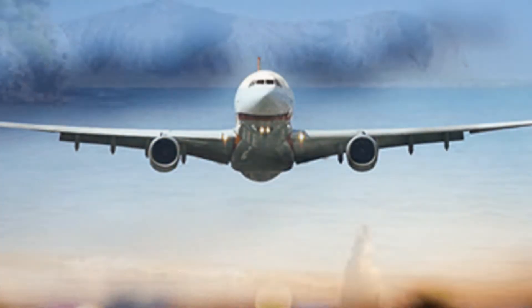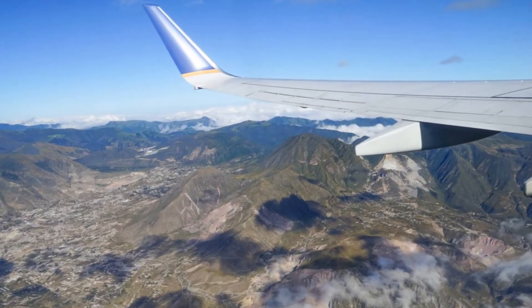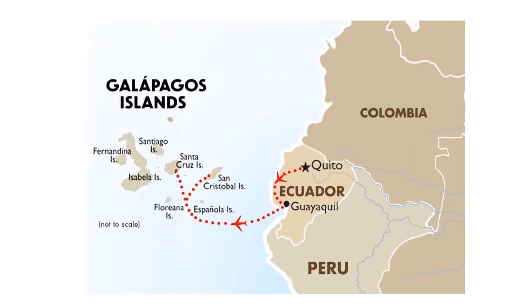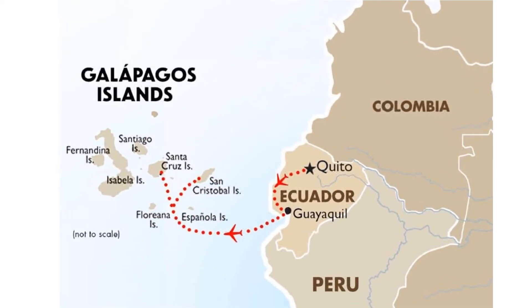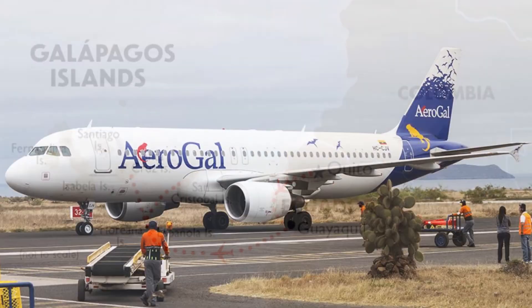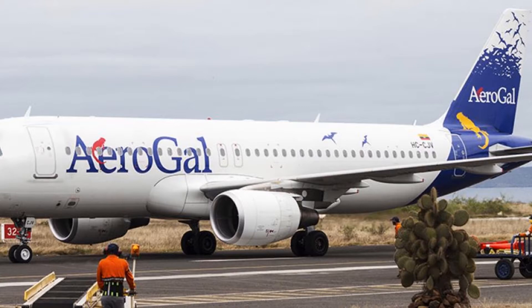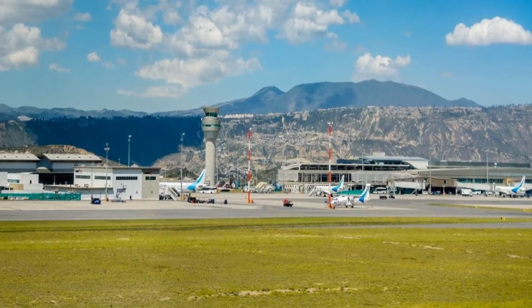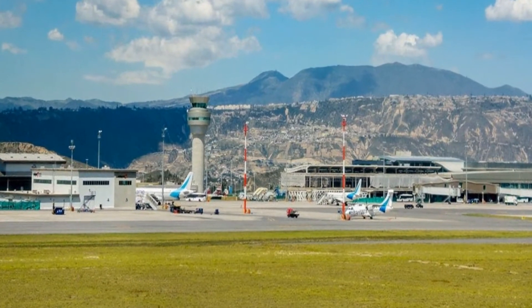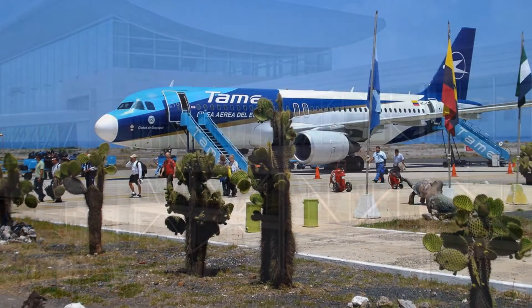Let's discuss how to get there and experience these wonderful islands for yourself. You can fly to the Galapagos Islands either from Quito or Guayaquil, with several flights daily. There are two main airports: one on Baltra, off Santa Cruz, and the other on San Cristobal Island.